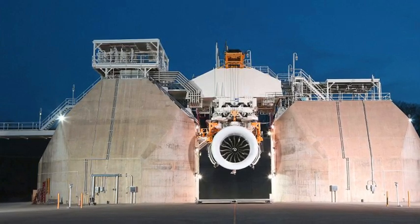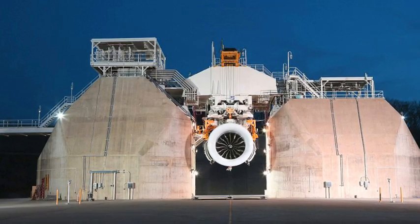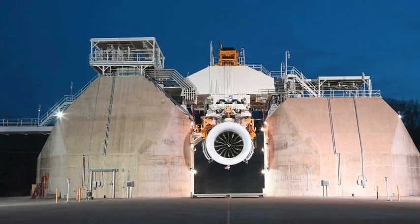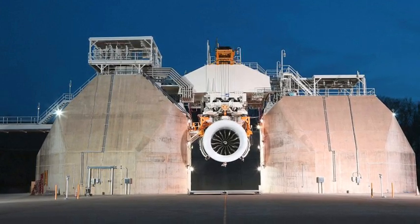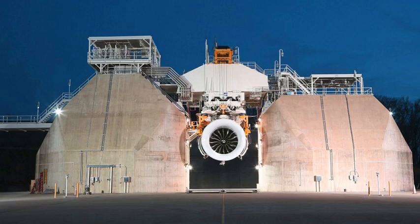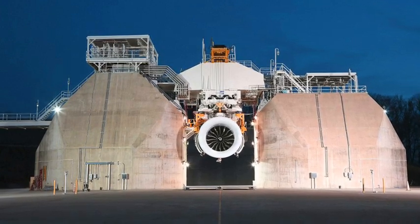Boeing asked GE to develop an engine strong enough to power its 777X jet, which has prompted other airlines, including Emirates, Lufthansa, and Qatar Airways, to place an order. In total, the firm has received more than 700 requests for the engines, valuing it at $29 million.